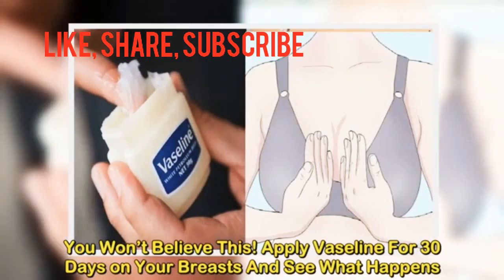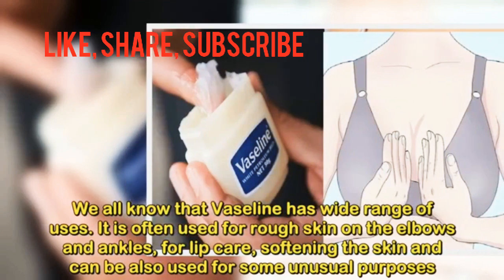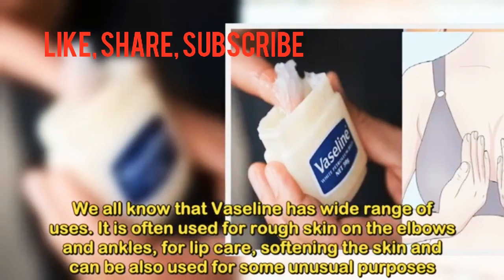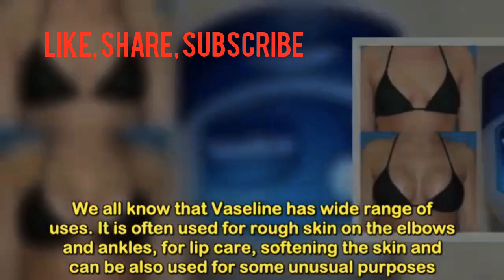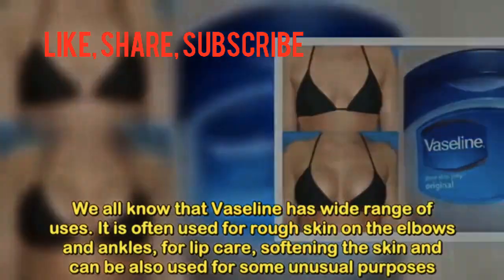Apply Vaseline for 30 days on your breasts and see what happens. We all know that Vaseline has a wide range of uses. It is often used for rough skin on the elbows and ankles, for lip care, softening the skin, and can also be used for some unusual purposes.